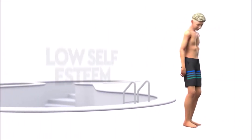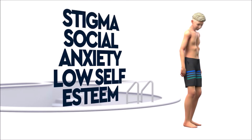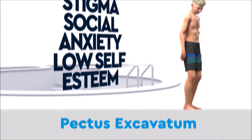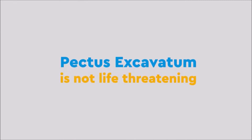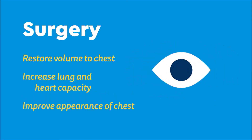Many also experience low self-esteem, social anxiety, and stigma due to the appearance of the chest. Although pectus excavatum is not life-threatening, surgery can restore volume to the chest, increase lung and heart capacity, and improve the appearance of the chest.